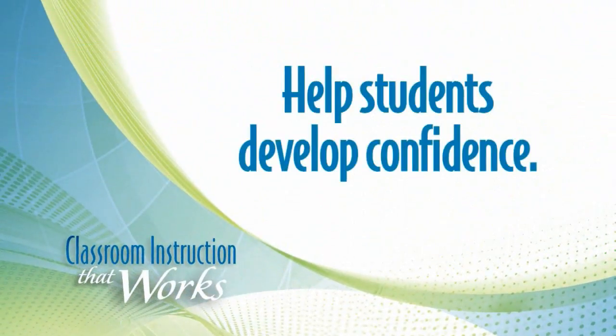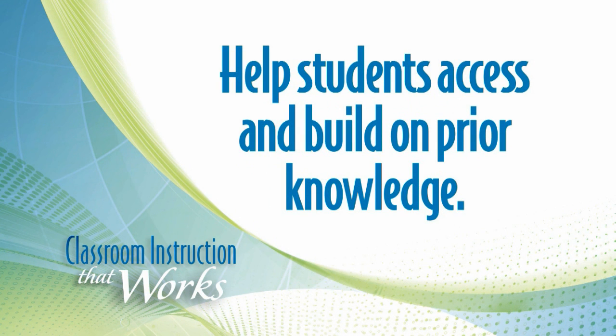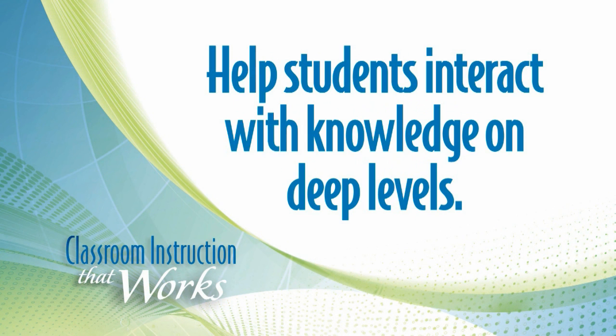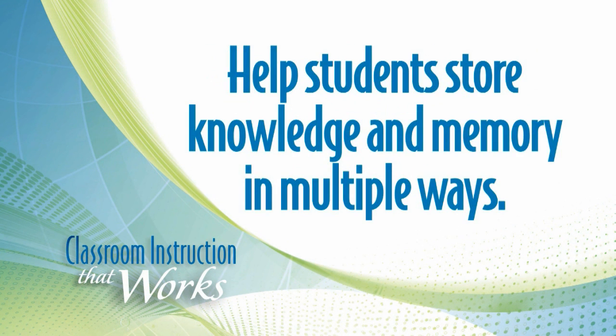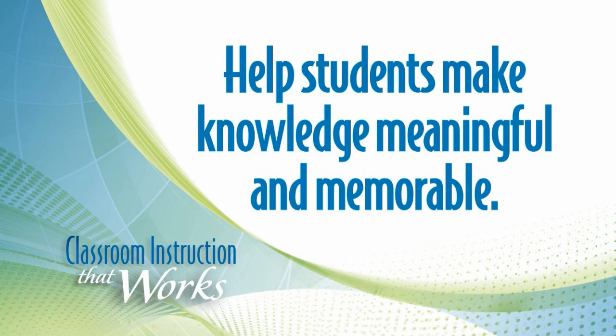These strategies help students develop confidence in their ability to learn challenging content and access and build on their prior knowledge. These strategies also help students interact with knowledge on deep levels, store knowledge in memory in multiple ways, and use complex reasoning processes to make knowledge meaningful and memorable.